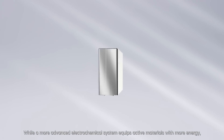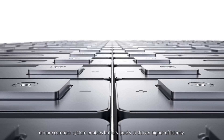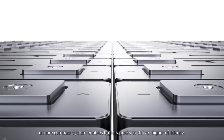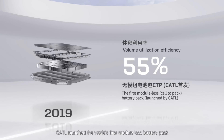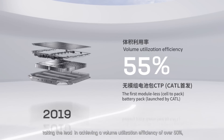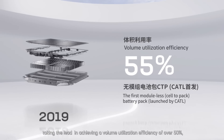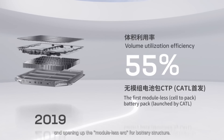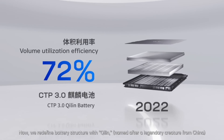One more advanced electrochemical system equips active materials with more energy. A more compact system enables battery packs to deliver higher efficiency. In 2019, CATL launched the world's first module-less battery pack, taking the lead in achieving a volume utilization efficiency of over 50%, and opening up the module-less era for battery structure.